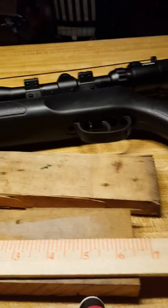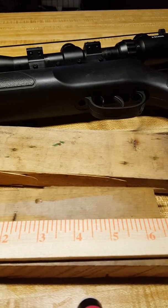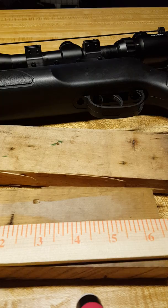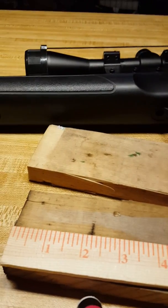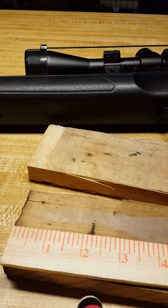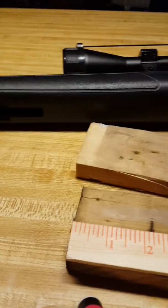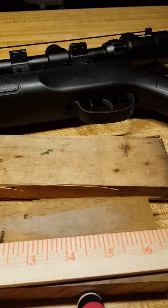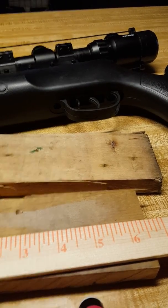It's a .22 caliber, and pellets cost between about $5 on up for a tin. This one has a nitrogen piston in it, so you can cock it ahead of time without any pellet in it, put it in the closet, and it's ready — just load a pellet without re-cocking. You can leave it cocked for as long as you want, and there's no spring fatigue since there's no spring. These don't wear out as easily as the spring versions do.